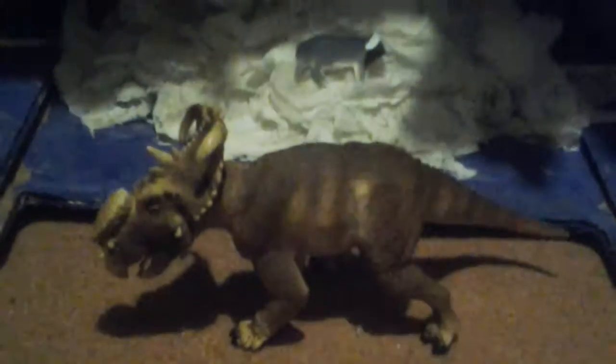Let me look closer at the details on the Pachyrhinosaurus figure. There's a beak, a tongue, a roof in the mouth, nostrils, a bumpy nose, bumpy eyebrows, eyes, a lower jaw, horns, a crest, and a horn crest. There's also a neck and a throat.